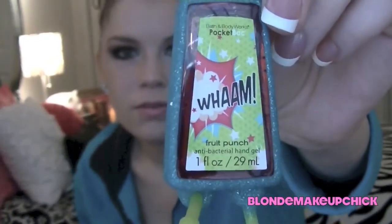Then I have my little bitty hairbrush — I carry this just in case because I do have really long hair and I like to keep it untangled. And then I have a really cute little blue and lime green glittery hand sanitizer. The scent is called Fruit Punch and it says Wham! on the front.